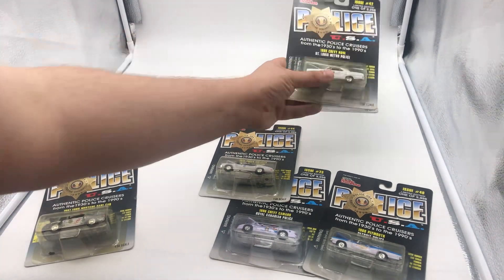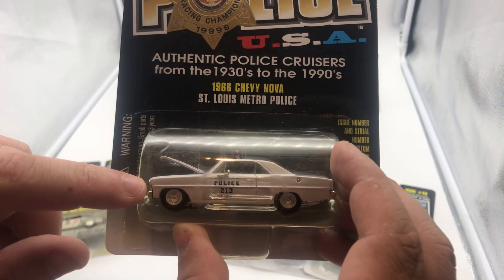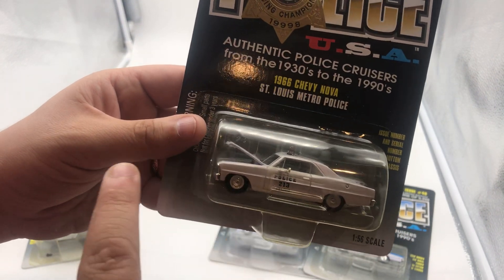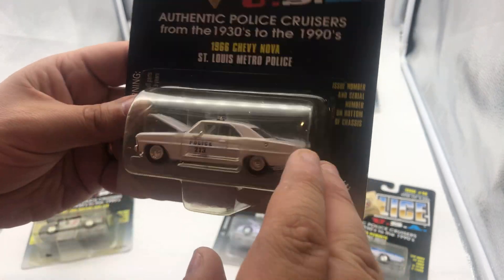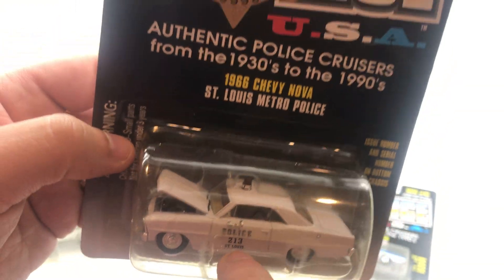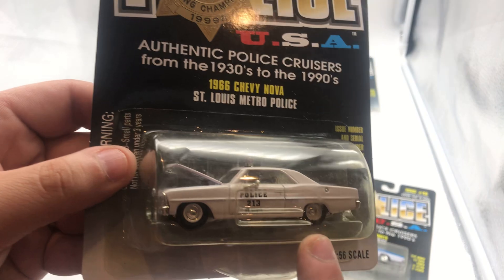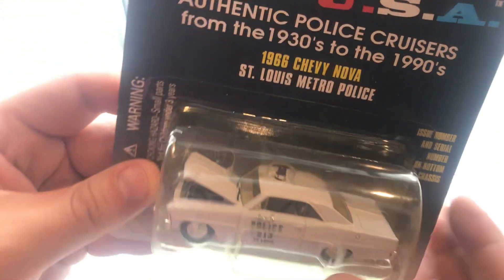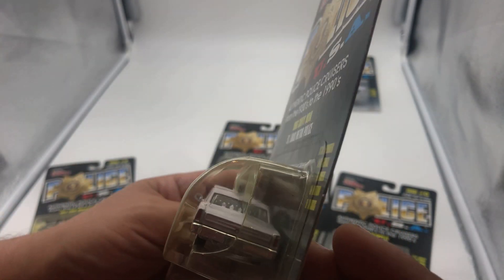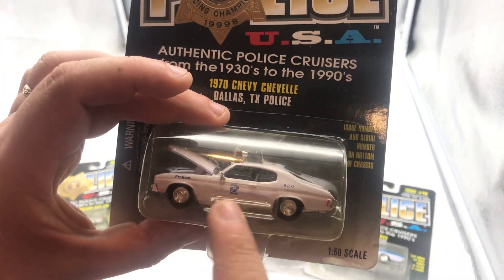I do like this one — I think it's actually one of my second favorites, that's why I had them both out on display. We have the '66 Chevy Nova. Not a huge fan of the model itself, but I like how it's all white — very clean. The only thing you have is 'Police,' the number of the vehicle, and then St. Louis Metro Police. I think that's just a very clean look for police vehicles back in the day. You have the painted taillights as well — I actually like that.